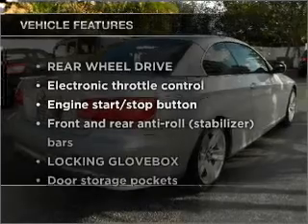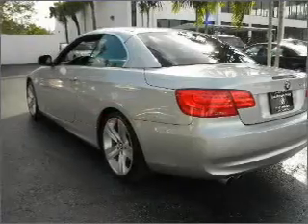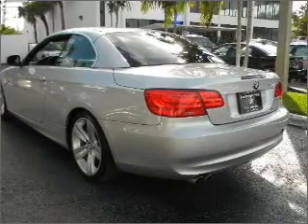Plus enjoy these notable features that are included in this vehicle: power door locks, power windows, power steering, cruise control, and power mirrors.